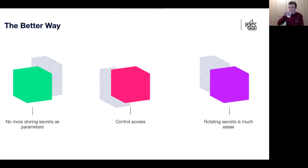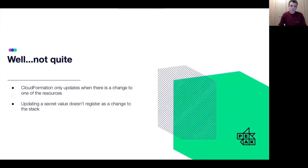Problem solved — well, unfortunately not quite. The problem with CloudFormation is that when you update your stack, it will only update if you have a change to one of the resources in your stack template. So when we change the value in Secrets Manager, even though that value has changed, the line of code in the stack template which references that secret hasn't changed at all, which means it won't register as a change in CloudFormation and we won't be able to update the stack.